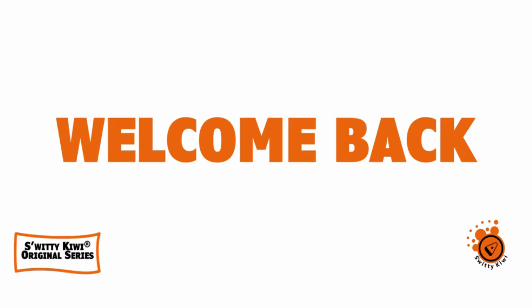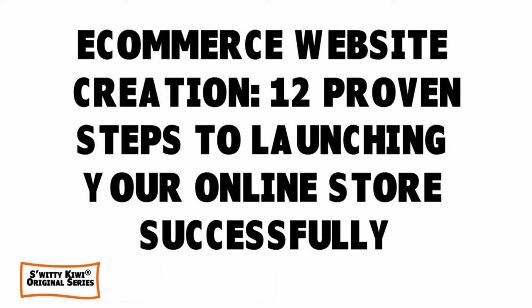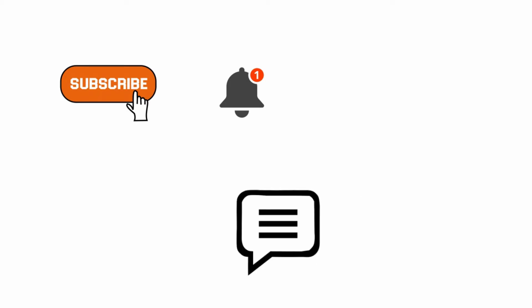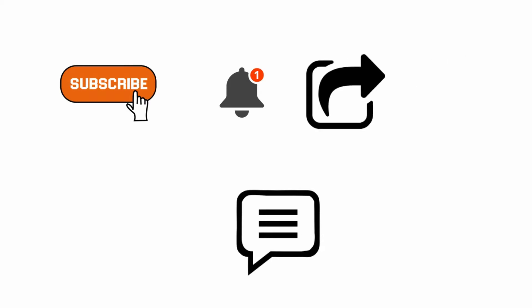Welcome back folks to another edition of Sweetie Kiwi. We're still discussing the 12 proven steps to launching your online store successfully. I've already given you four steps. If you love the content, clarity, and quality so far, please consider subscribing to our channel, turn on the notification bell, comment below with your experience about online stores, and share and like this video.